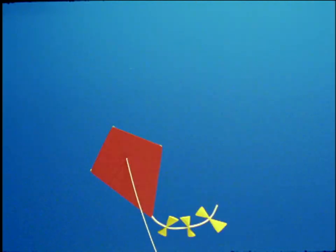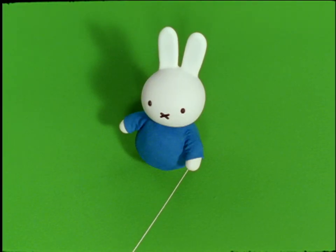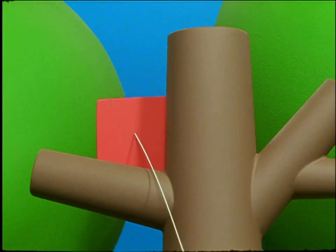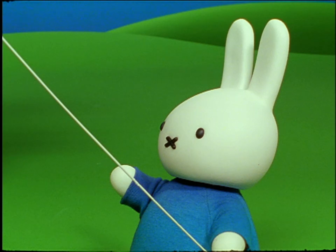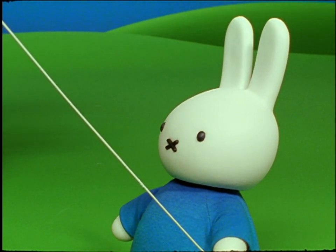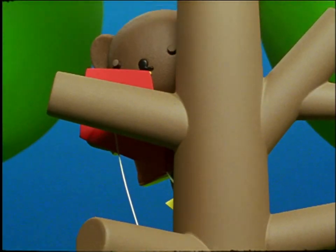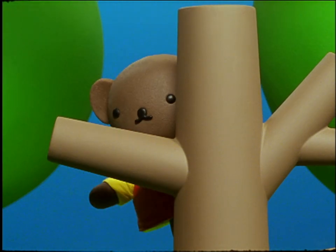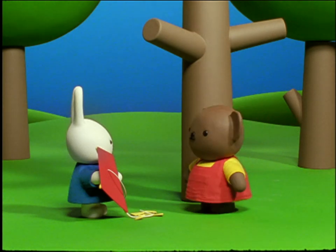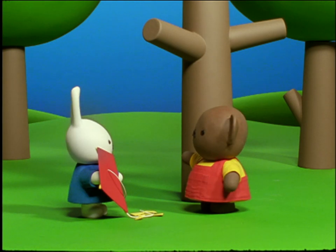Suddenly, it dived downward, straight into a tree. Miffy pulled and pulled on the cord. But the kite was stuck. How shall we get the kite out of the tree, said Miffy. She was very sad. Boris was already climbing the tree. He freed the kite and let it fall to the ground. The forest is not a good place to fly a kite, Miffy. There are too many trees.